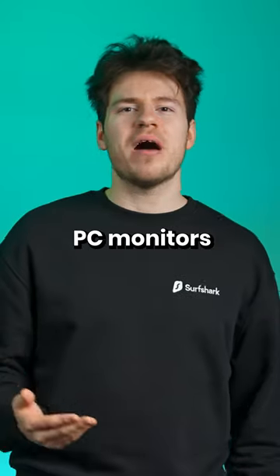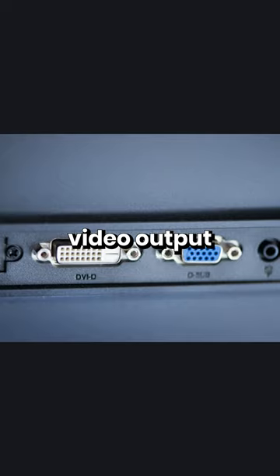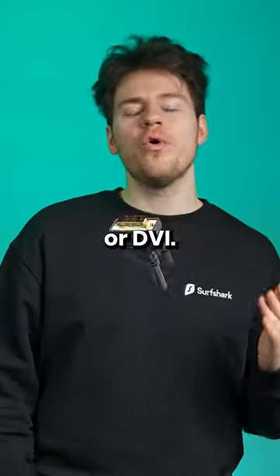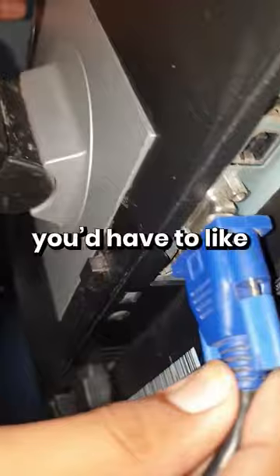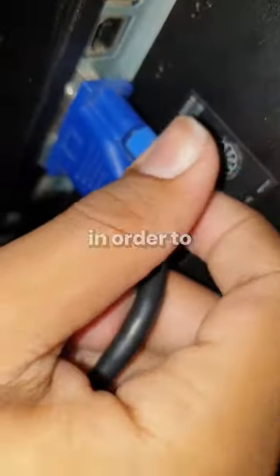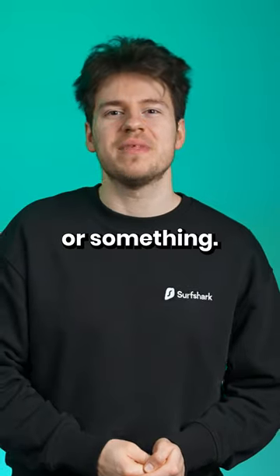Which did you use back in the day? PC monitors in the 2000s mostly came with one or two — or both — video output ports, either VGA or DVI. And honestly, I'm so glad we no longer have these cables, since you'd have to screw in the knobs to make sure your video signal was all right and didn't cut out or fall out.